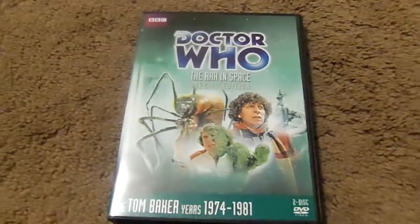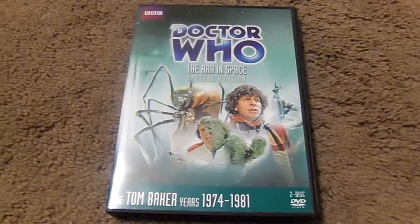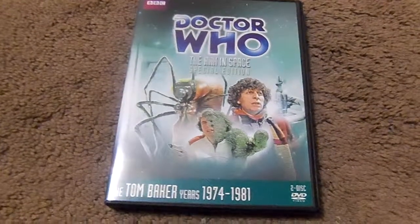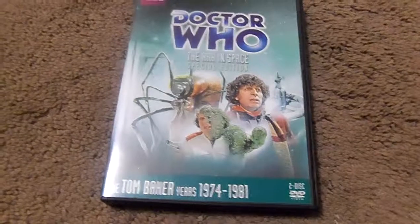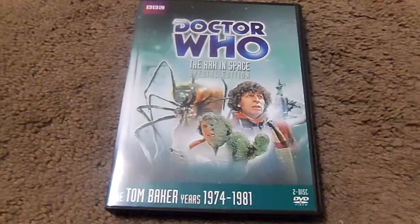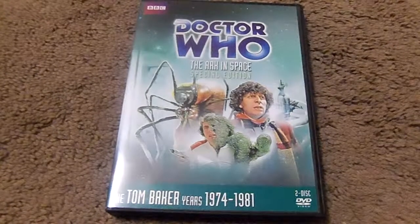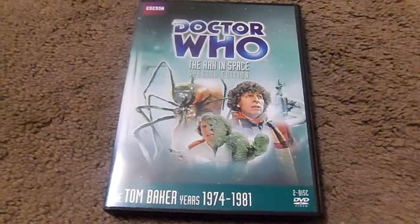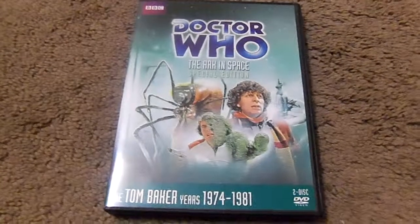This four-part story was rebroadcast on BBC One on August 20th, 1975 as an omnibus movie version. It was first broadcast in North America on PBS in 1978, narrated by Howard DeSylvia and syndicated by Time Life Television.